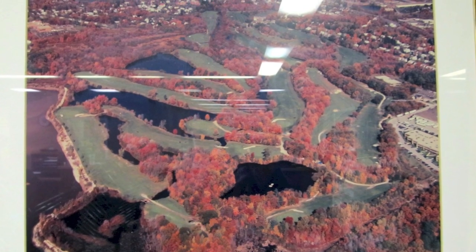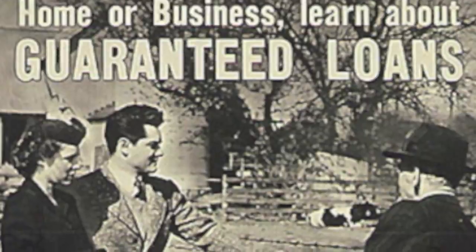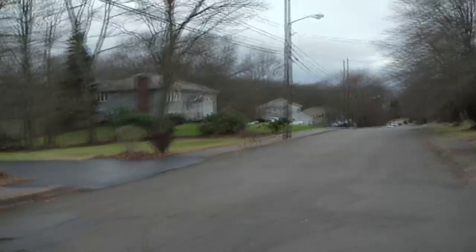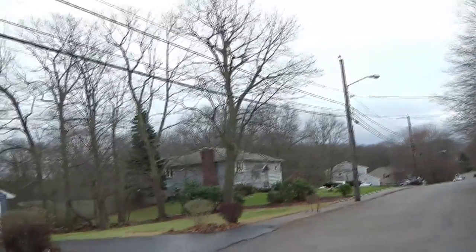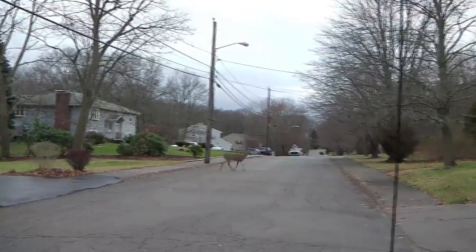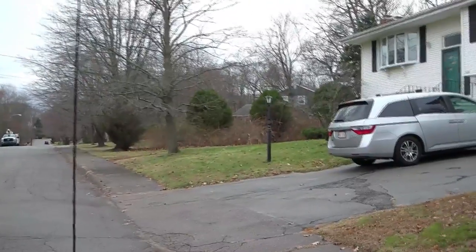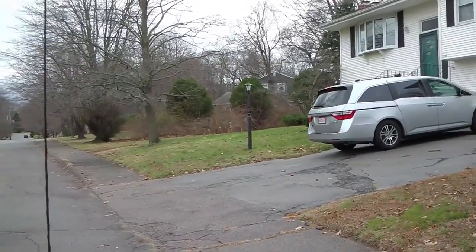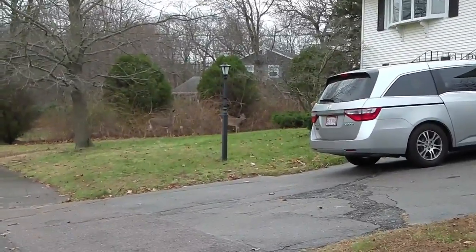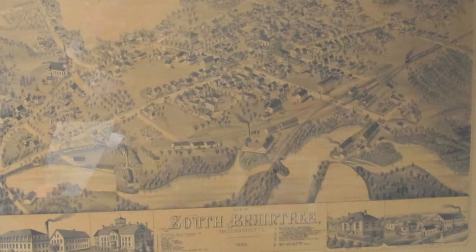After World War II, Braintree drastically changed from being rural to more suburban. Veterans were allowed to buy houses with benefits from the GI Bill, creating neighborhoods adjacent to the river. Currently, many businesses exist on the river because the historical town zoning regulations remain in place. Zoning regulations are laws that the town puts forth to plan where businesses and neighborhoods are located within the municipality.